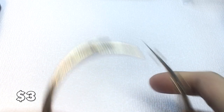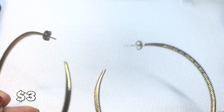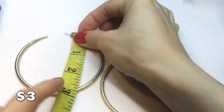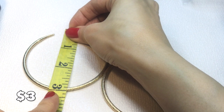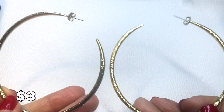Then we have these mega hoop earrings — very pretty post earrings in very good condition. These are three inches around, gold tone, the kind of thing I'd post on Poshmark but just haven't had time. These will be three dollars.